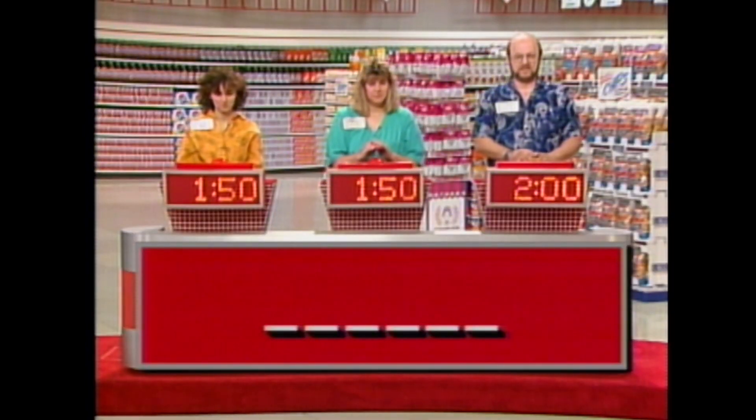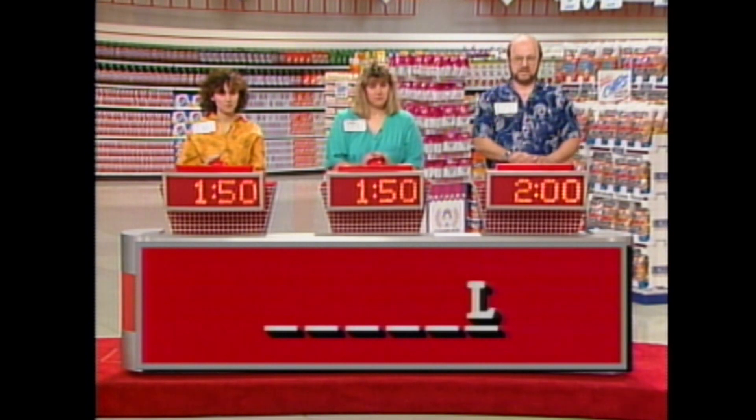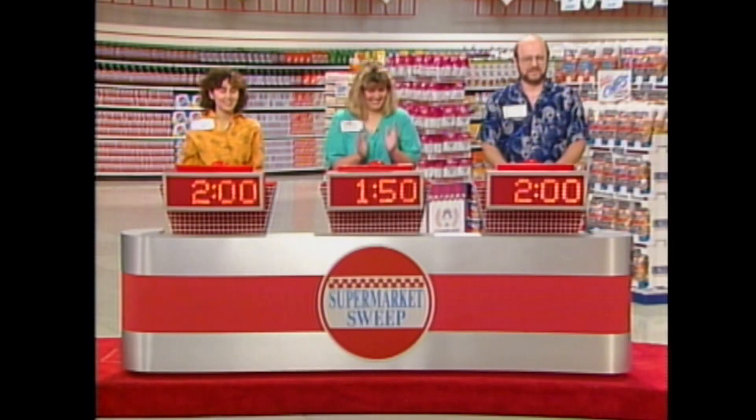Here's our next game. These are a series of blank spaces representing the number of letters of a product. I'll give you a clue, then reveal the word one letter at a time starting with the last letter. The first player to buzz in and correctly identify the product wins 10 seconds. Here's the first one — six letters in the word. The clue is: it's all washed up. Letters revealed: L, O, D, Y, X. Jenny buzzes in — Oxidol! That's correct. That's 10 seconds for you, Jenny, and that moves you into a tie for the lead with Jim.